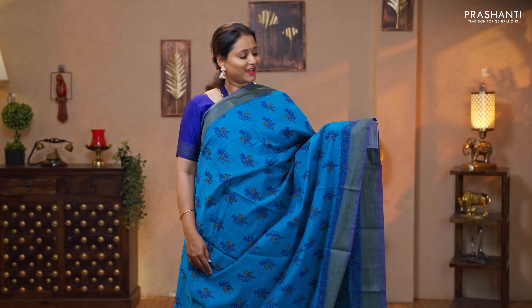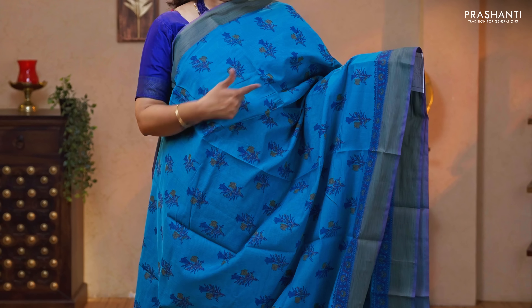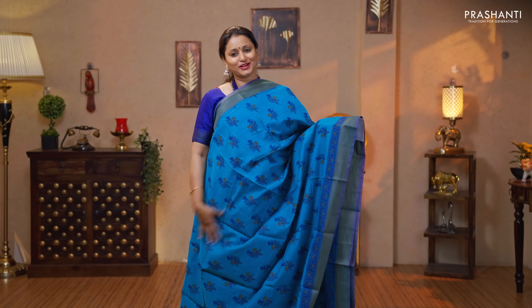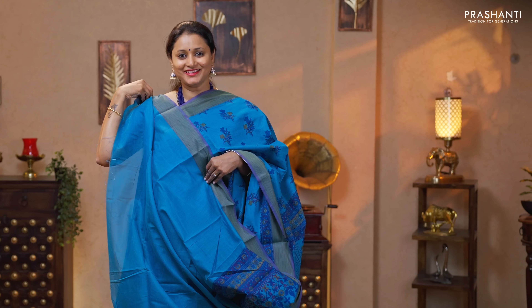Blue — one more beautiful saree with thread woven borders and contrast purple selvedge. Buttas printed in floral pattern running all over the body. Printed pallu and a plain blouse priced at $990.